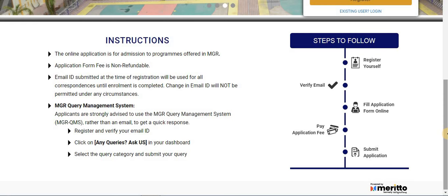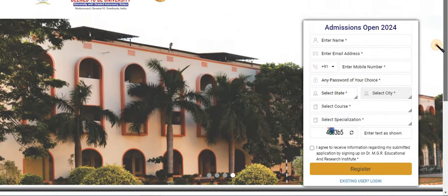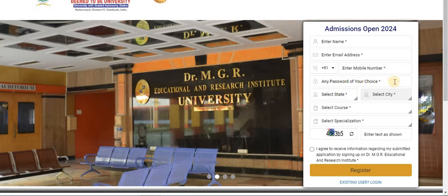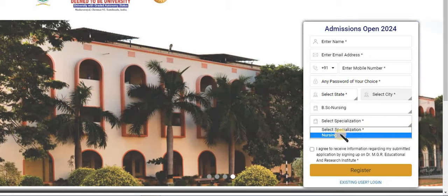To submit your admission registration, fill in your name, email address, mobile number, a password of your choice, your state, your city, your course — such as BSc or MSc — and select your specialization.